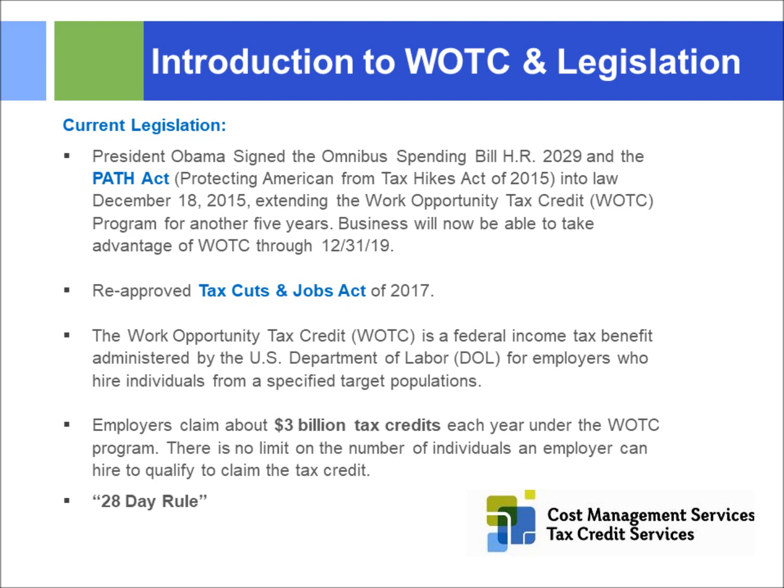One critical point I'll mention several times: the 28-day rule. Employees have to be screened on or before their hire date, and all forms must be sent into the Department of Labor within 28 days of the employee's start date. Any employer that hired people 30 days ago without taking advantage of WOTC has lost that opportunity — you can't go back in time.